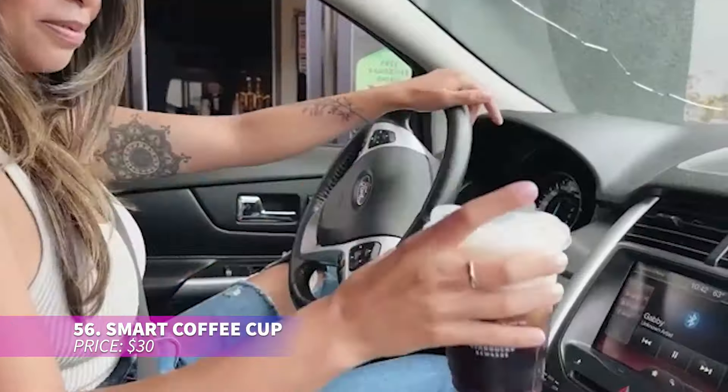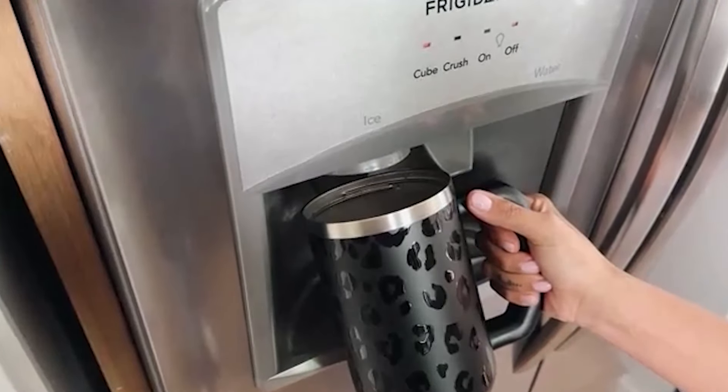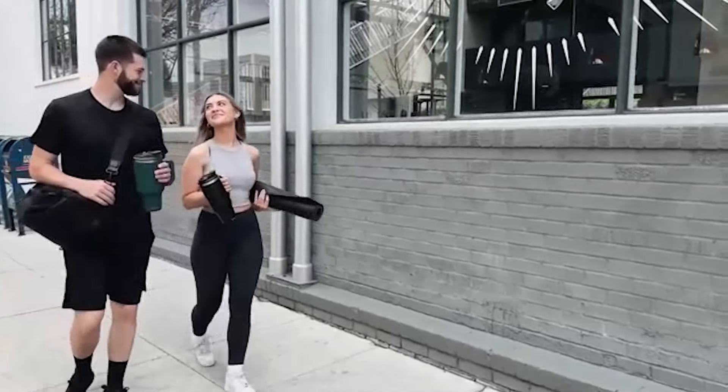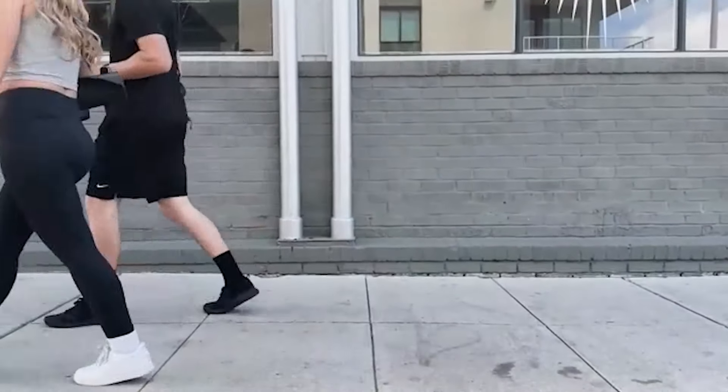This innovative coffee cup features a fun pixel art design, allowing you to create custom messages or drawings via an app. It displays the current temperature and charges wirelessly for extra convenience. Made from high-quality stainless steel, it keeps beverages hot for up to four hours and cold for six — the perfect addition to your daily coffee routine.